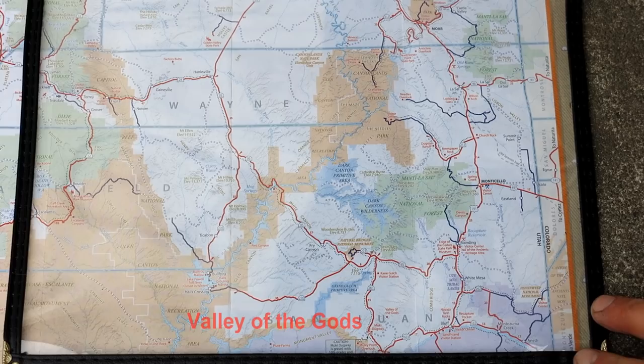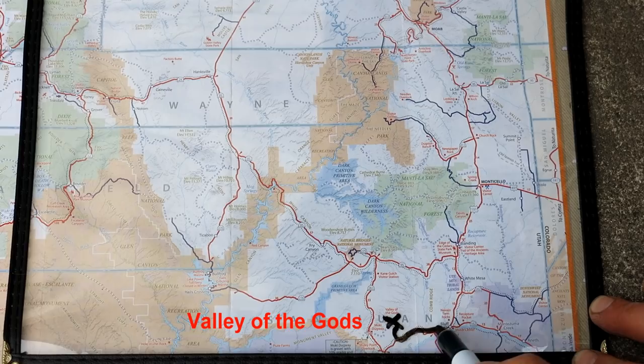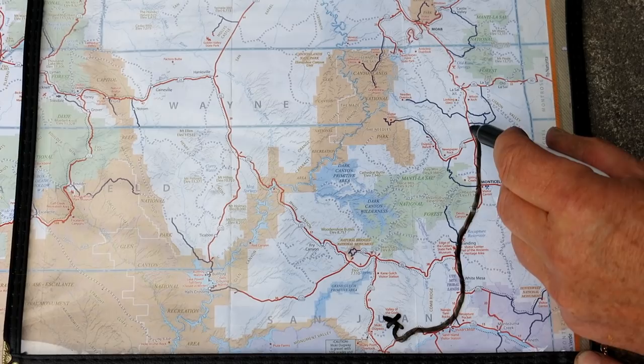In part one of my Utah trip, I was in Valley of the Gods. From there I went east on 163, then north on highway 191. That took me through Bluff, Blanding, and Monticello.